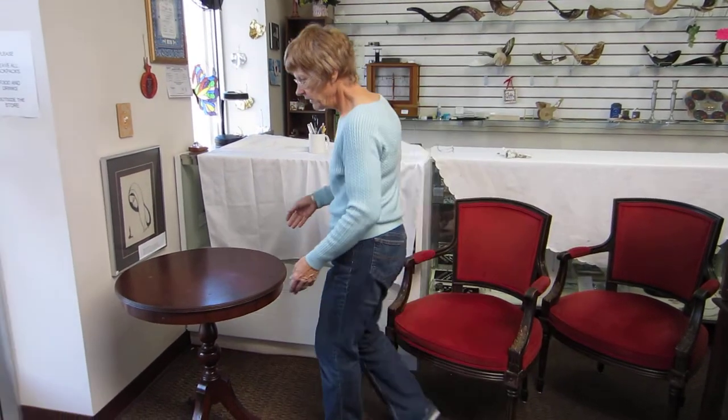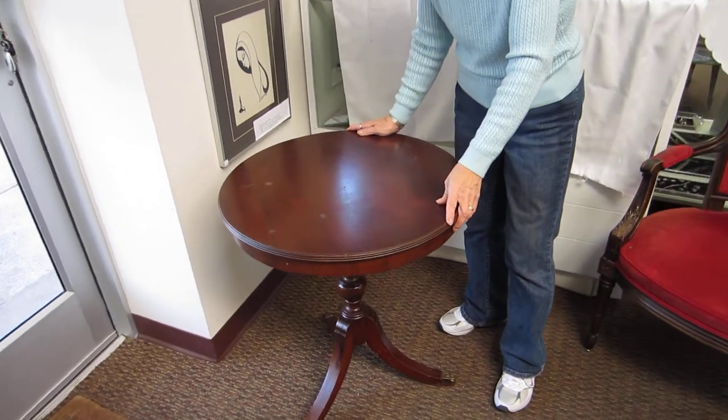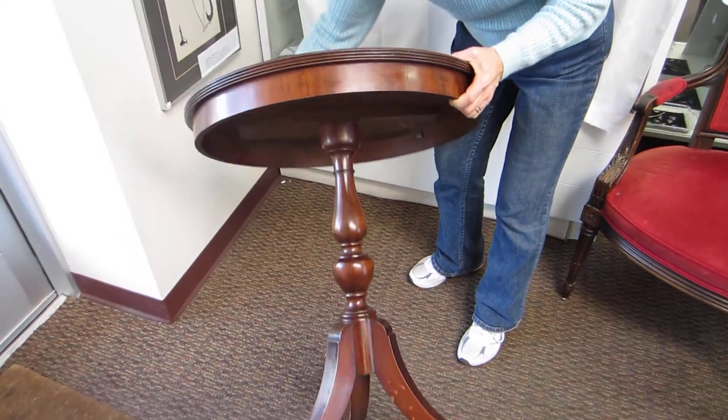The table is solid wood, 23 inches in diameter on the top of the table. It's 27 inches from the floor to the top of the table. This table was made in Grand Rapids, Michigan.